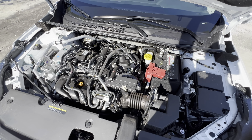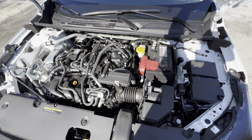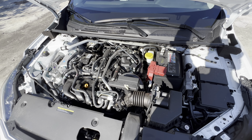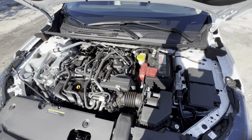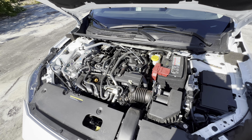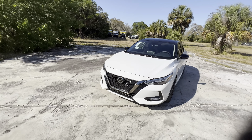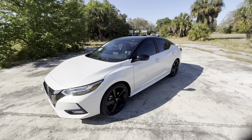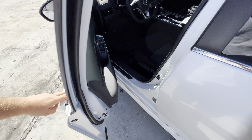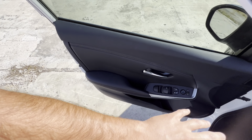Up front, we have full LEDs for the headlights and an LED daytime running strip, LED fog lights down below, and dark accents for the V-motion grille — it's still a chrome V-motion grille, just darkly accented. If you want the full black V-motion grille, you can go for the SR Midnight Edition, which is only $700 above this trim. We still have the classic Nissan badge, not updated to the new modern one. This vehicle looks extremely modern and has a very friendly base price considering it's almost a top trim Sentra.